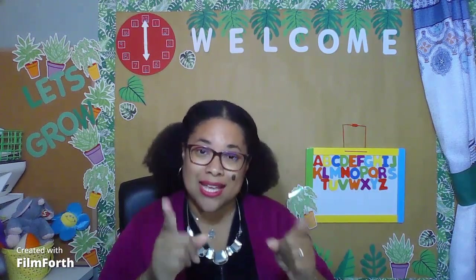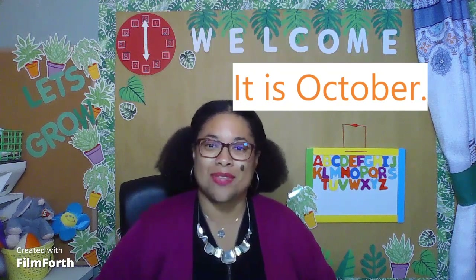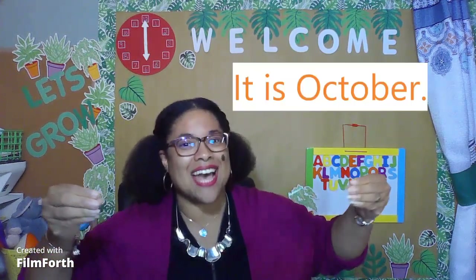Now, boys and girls, we are in the month of October. So when I say, what month is it? You can say, it is October. Three words, boys and girls. Let's practice. I say, boys and girls, what month is it? You say, it is October.